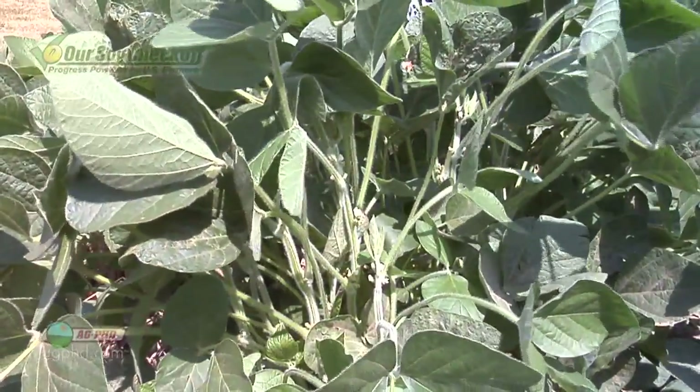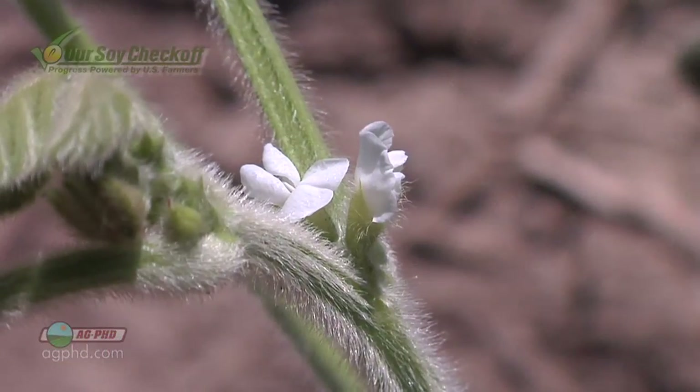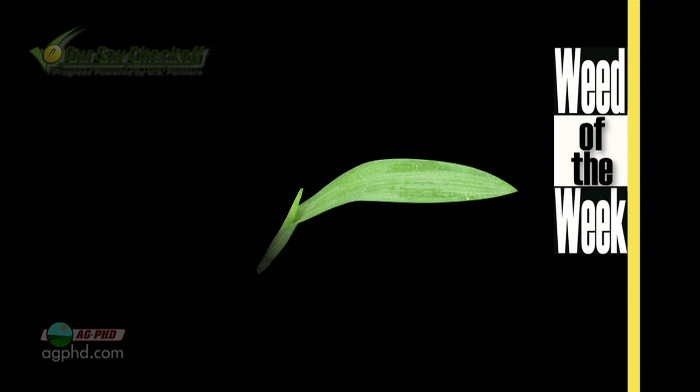In the northern part of the United States, indeterminate soybeans will begin to flower shortly after the longest day of the year, which is June 21st — coming right up. So if there are weeds to control, like our Weed of the Week, you better get it done right now. We'll show you how to stop this tough weed later in the show.